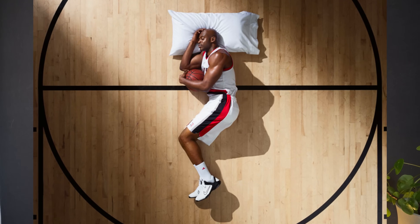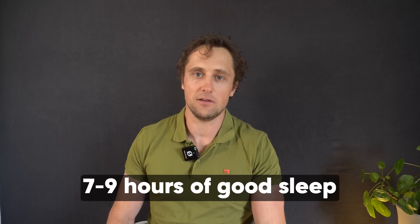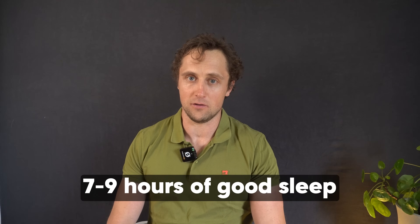Sleep is always important — not only for recovery, but also to enhance the effects of exercise. Aim for seven to nine hours of good sleep every night.